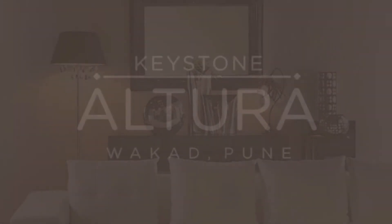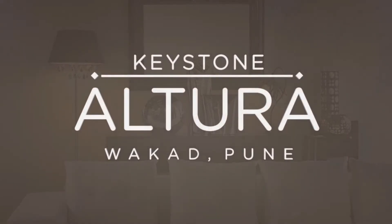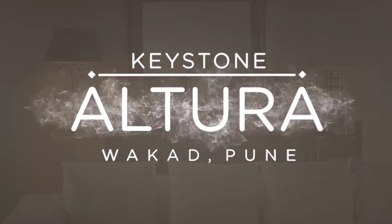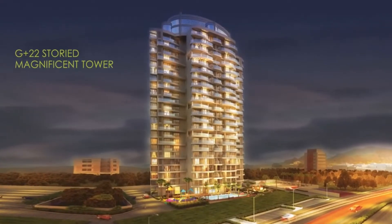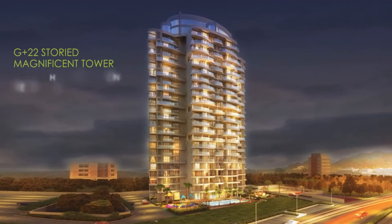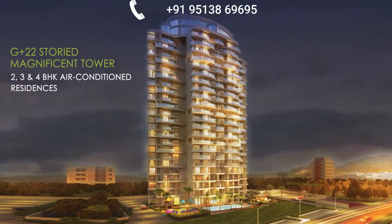Come discover a signature address emerging at Vakar, Pune. Welcome to Keystone Altura, a G plus 22 storied magnificent tower comprising of 2, 3 and 4 BHK air conditioned residences.